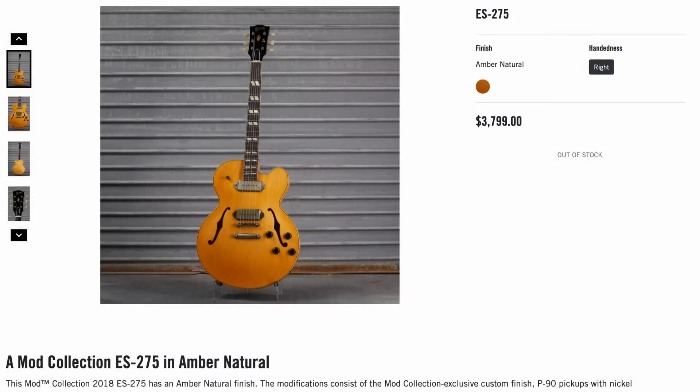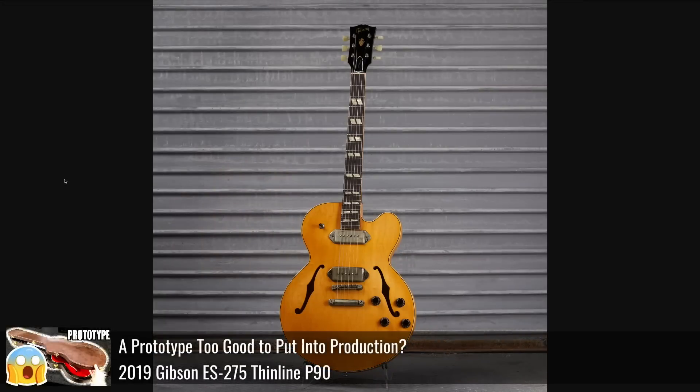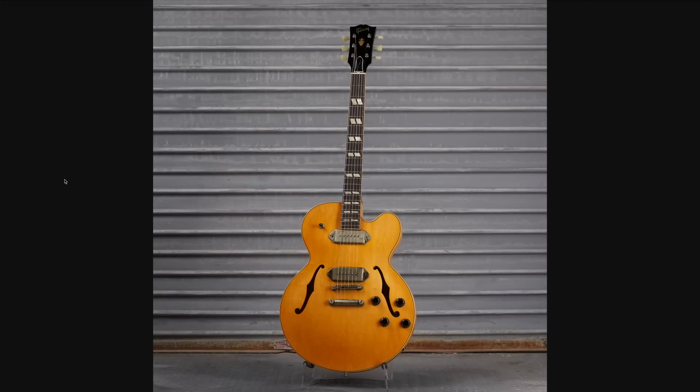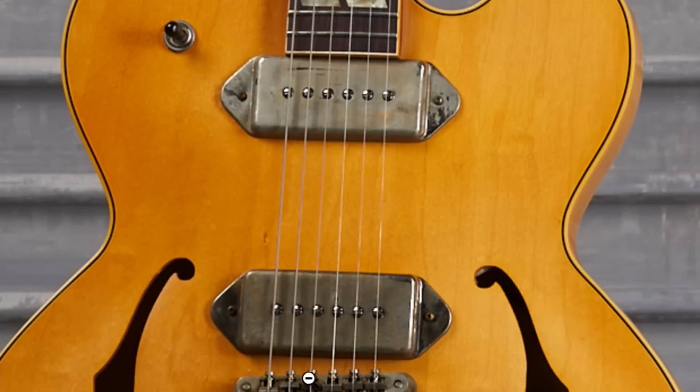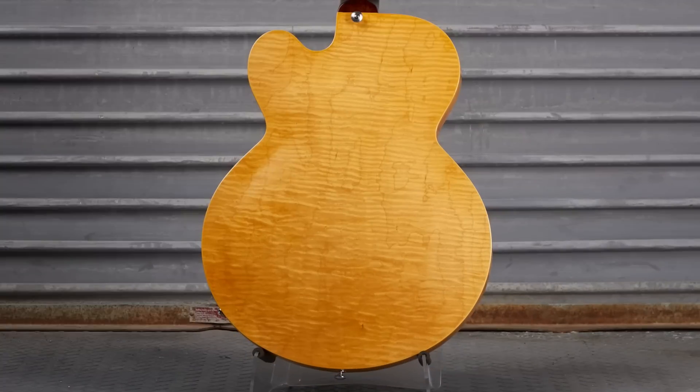Next up, look at this rustic-looking amber natural 275. If you need to learn about this model, you can check out my full review and demo. The demo shop used to have these all the time, but then they became scarce. This one has crusty dog ear P90 covers, no pickguard. Really plain wood grain with an overly amber natural hue — I dig it. But then they give you the shocker with a crazy flame back.